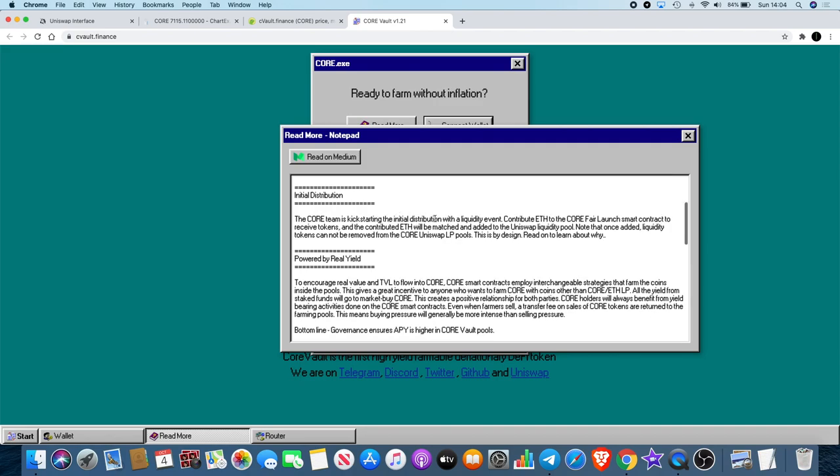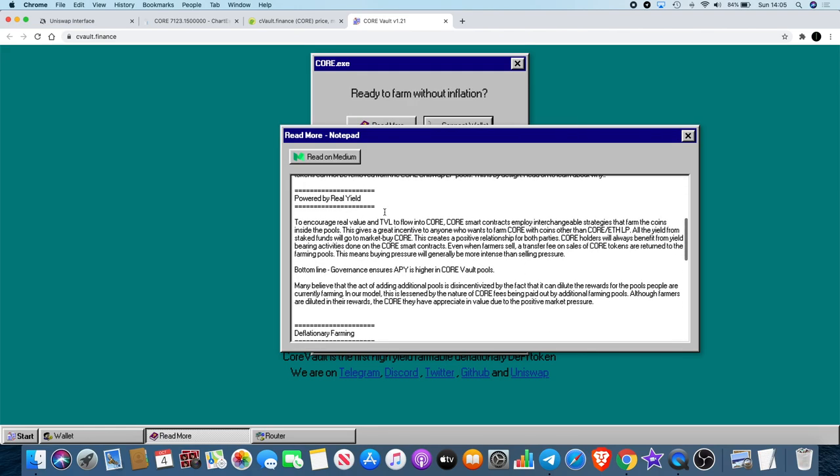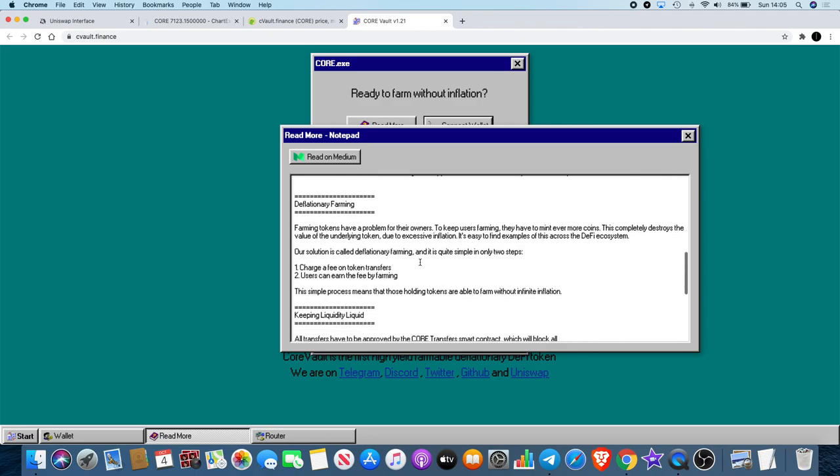The CORE team kick-started initial distribution with a liquidity event — this is already passed. Contributors sent ETH to the CORE fair launch smart contract to receive tokens, and the contributed ETH was matched and added to the Uniswap liquidity pool. Once added, liquidity tokens cannot be removed from the CORE Uniswap pools — that's by design. So if you do stake tokens, be aware of that.